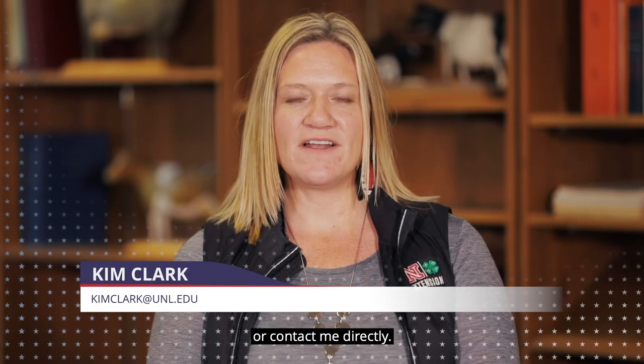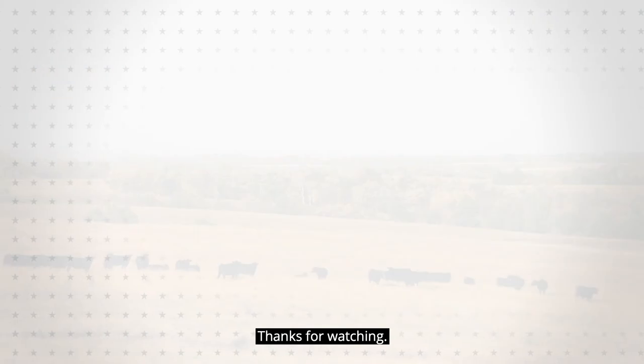I'm Kim Clark with the University of Nebraska-Lincoln. For more information, visit the USLGE website or contact me directly. Thanks for watching.